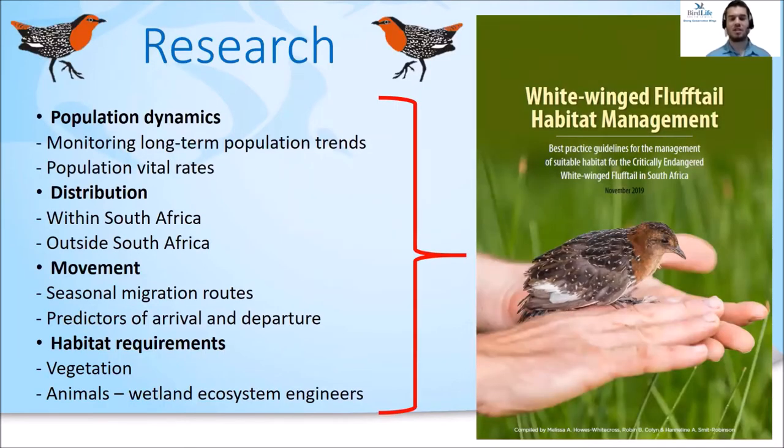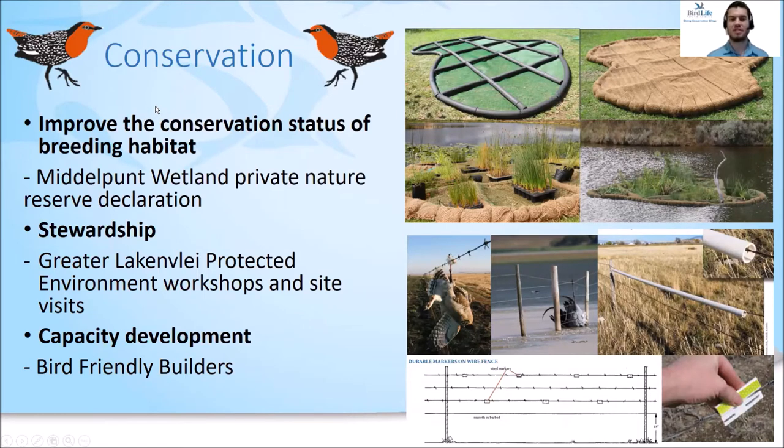Going forward, in terms of research, we are focusing on four main themes: population dynamics, distribution, movement, and habitat requirements. The results from these projects will feed into best practice guidelines to help better manage the species' habitat. In terms of conservation, we look at improving the conservation status of its breeding habitat — currently Middelpunt Wetland is the only site in the Southern Hemisphere where the bird has been confirmed to breed. We are also going to engage with farmers in the Greater Lark and Flay Protected Environment near Dahlstrom in Mpumalanga Province, and looking at bridging the gap between local communities and private landowners by employing members of the community to build bird-friendly infrastructure.